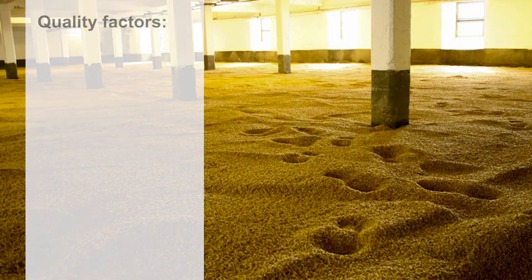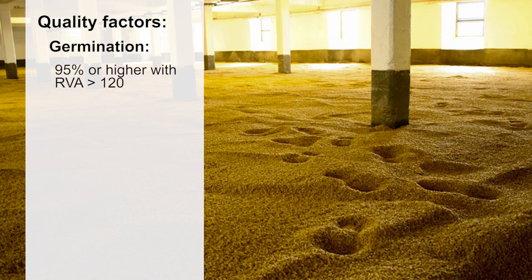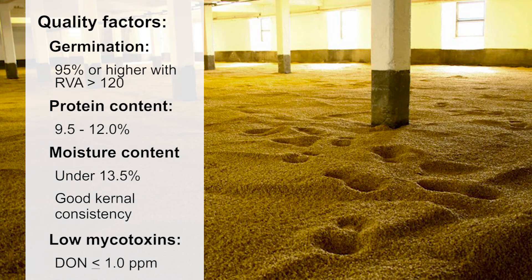Now let's review the quality factors to consider when growing malting barley. Germination should be 95% or higher with an RVA at or above 120. Protein content should be between 9.5 and 12%. Moisture content should be under 13.5% with good kernel consistency and low mycotoxins where DON levels are no greater than one part per million.